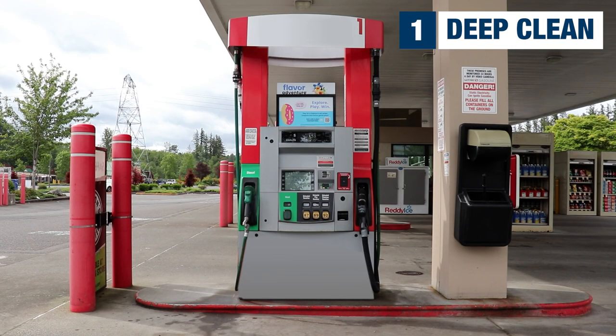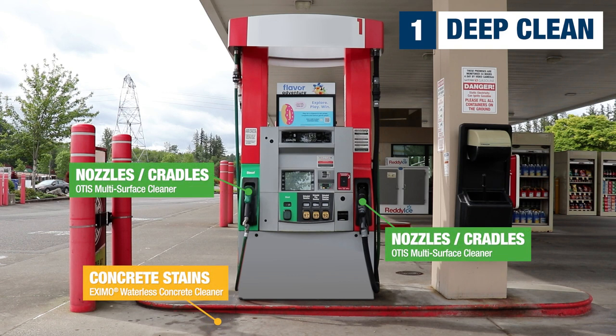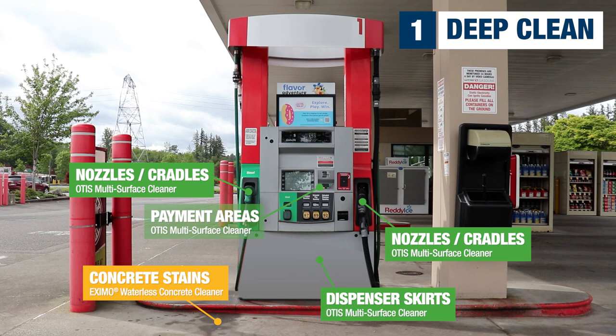When doing the deep clean, make sure all of the surfaces that your customers walk on, touch, or see while they are filling up are cleaned using the right chemicals. This includes concrete stains and dirt and grime found on nozzles and cradles, fuel dispenser skirts, payment areas, and hoses.